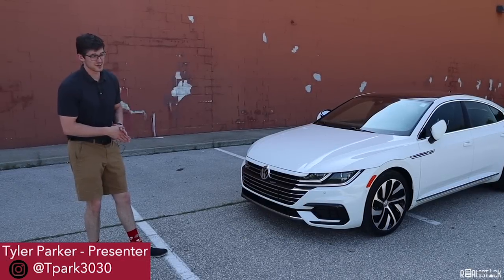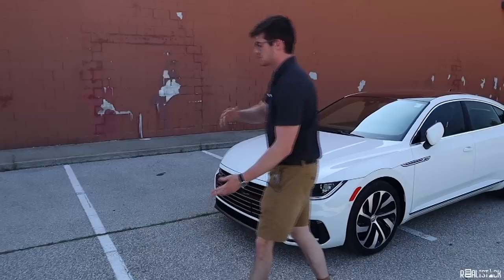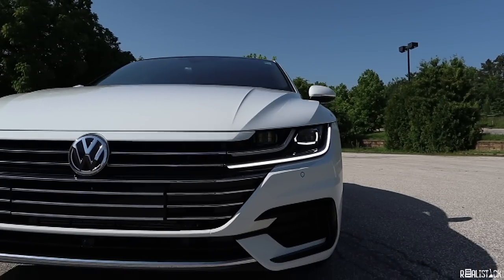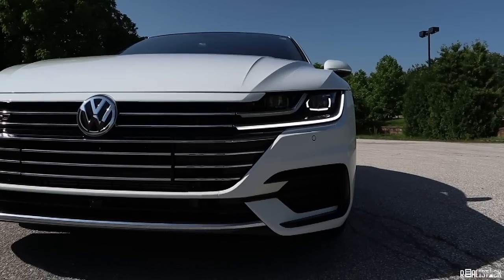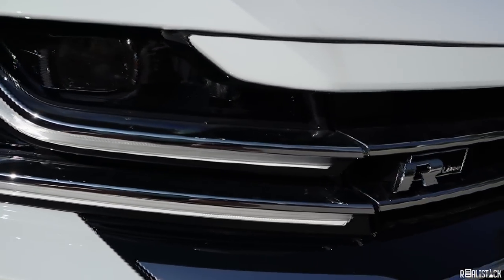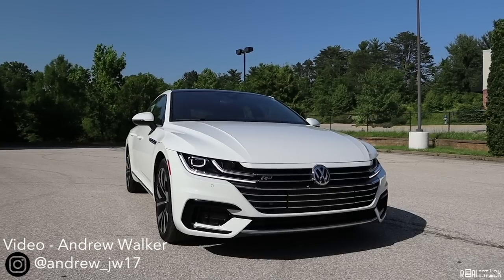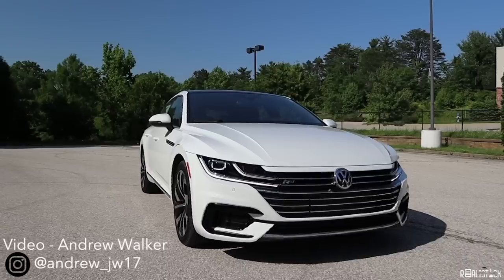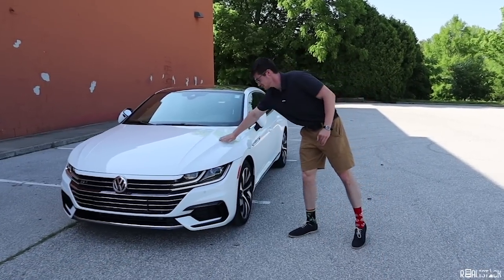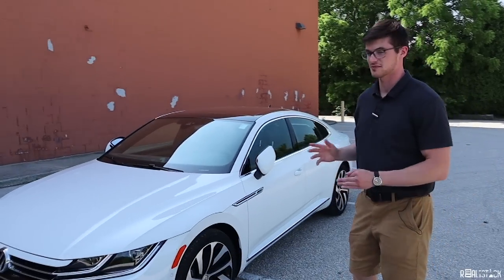The new Volkswagen Arteon looks ultra premium. Up front, this is an R-Line model, which means we get an R-Line badge on the grille and a different front bumper. The LED headlights come standard across the board. Everything is crisp, and it has a kind of wide-body appearance with the wide fenders. This hood wraps over the wheels in a cool arch.